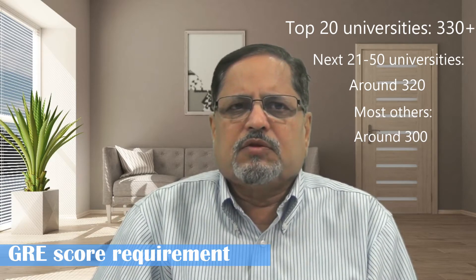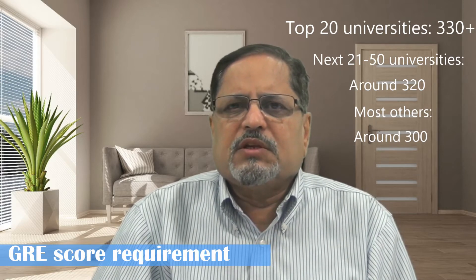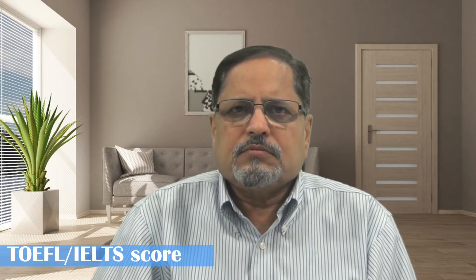Of course, even if you score less than 300 but more than 290, you can still get into a good university if your academic record is good. Two, TOEFL or IELTS score. Most universities need a TOEFL score of 80 or an IELTS band score of minimum 6.5. But a few top universities require more than 80 in TOEFL and more than 7.5 band score in IELTS.